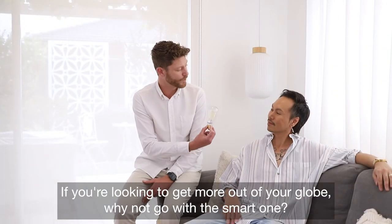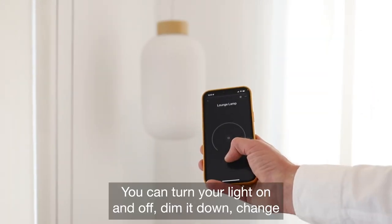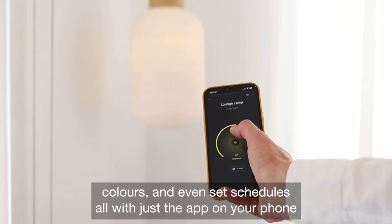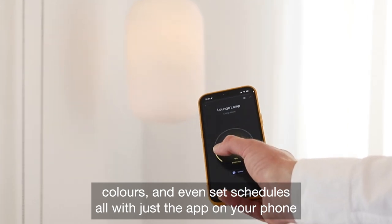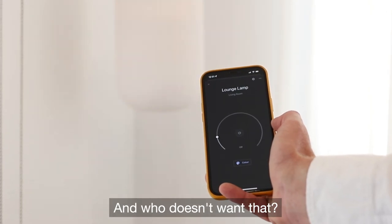If you're looking to get more out of your globe, why not go for the smart one? You can turn your light on and off, dim it down, change colours and even set schedules — all with just the app on your phone or voice commands. It makes life so much easier, and who doesn't want that?